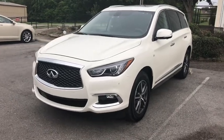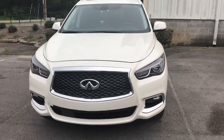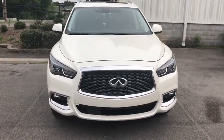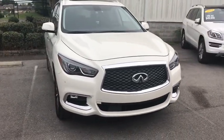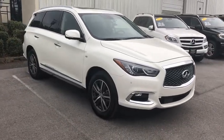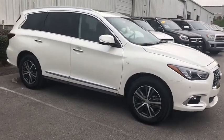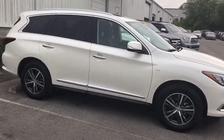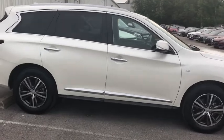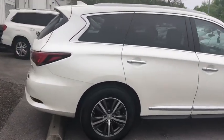The 2017 Infiniti QX60. The Infiniti QX60 is the perfect blend of luxury and practicality. This crossover SUV not only provides ample space for passengers and cargo, but also an interior that screams luxury. In addition, the QX60 offers extremely high levels of safety, all with a sleek new design. This vehicle has less than 20,000 miles.